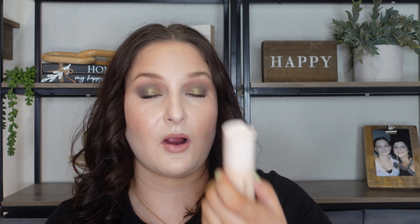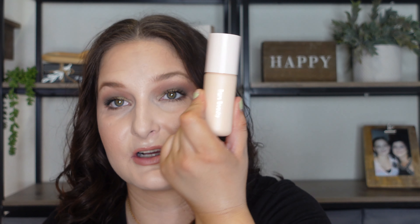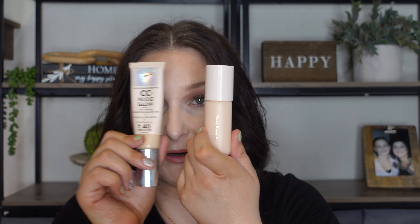Next up is the Rare Beauty Positive Light Tinted Moisturizer. This one is almost buddy-buddy with the It Cosmetics one. Keep in mind I have dry skin — this one clung to some of the dry spots on my skin and the coverage just isn't there for me. I do think that Rare Beauty missed the mark on this by releasing it this year. Last year was the year for tinted moisturizers and very light coverage. This year is more medium-coverage focused, with a lot more skincare-related items coming out on the market, though it has slowed down.